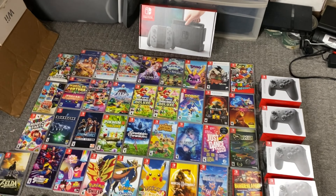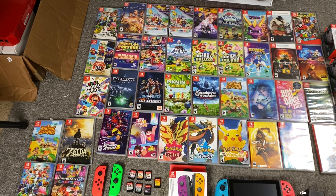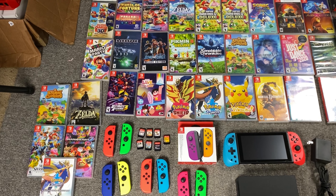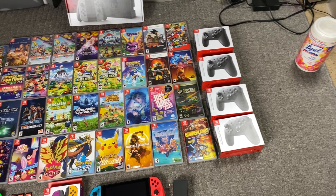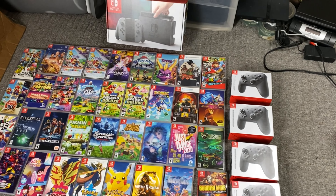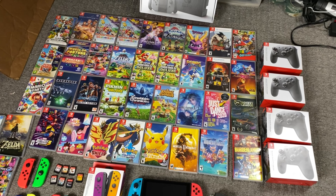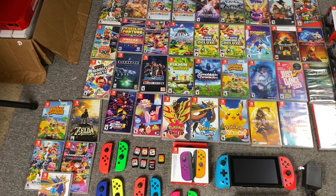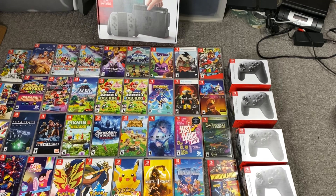I just did this really crazy Nintendo Switch collection buy, and this is a good example of why you need to always have capital on hand and not spend money on dumb stuff. Save your money and invest as much as you can into your business, because if you're spending money stupidly and not being prepared, deals like this will come up — I promise you it's not often, but it will happen.